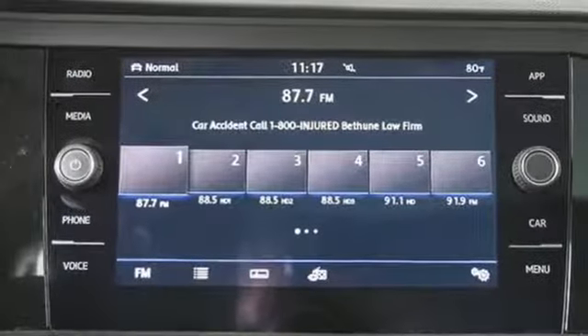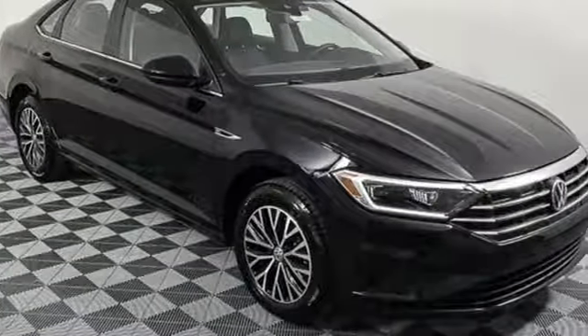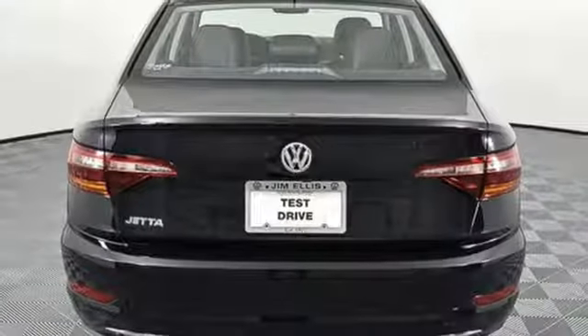External memory control. Power heated mirrors. Climatronic dual zone climate control. Configurable instrument gauges. App connect. Front heated bucket seats.